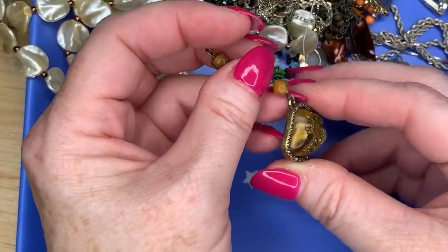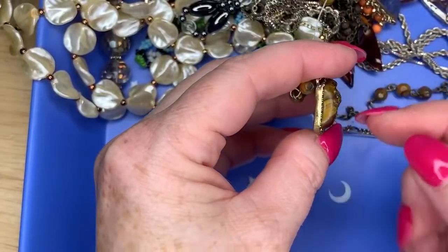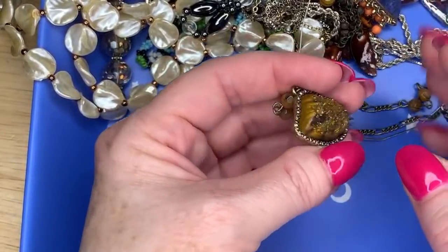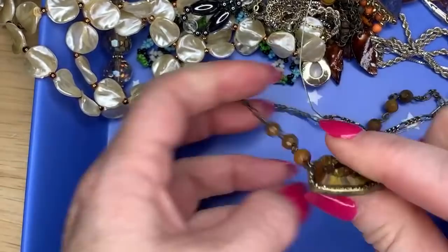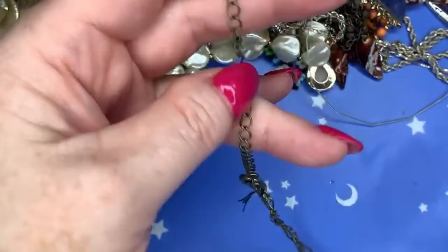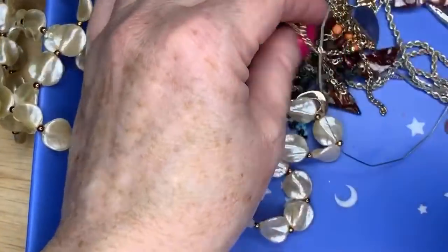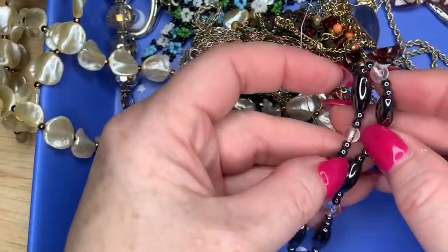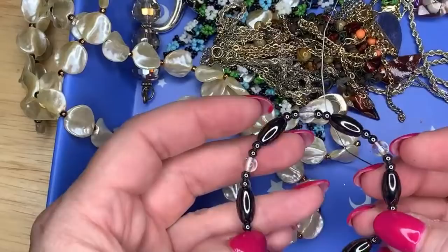The word I was looking for is 'chatoyant' — that's the quality tiger's eye has where the stripes move like a hologram effect. Since this piece isn't cold to the touch, it's likely just plastic. Next, we've got some little hematite beads — they're magnetic, gray hematite on a stretchy band. It's hard to see the color looking down through the phone but yes, those are hematites.